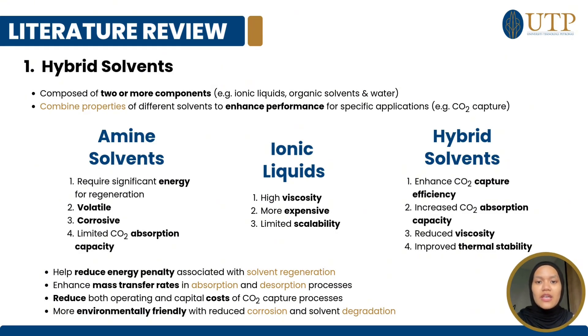Ionic liquids have high viscosity, are more expensive, and have limited scalability. Therefore, we chose hybrid solvents, which enhance CO2 capture efficiency, increase CO2 absorption capacity, reduce viscosity, and improve thermal stability.